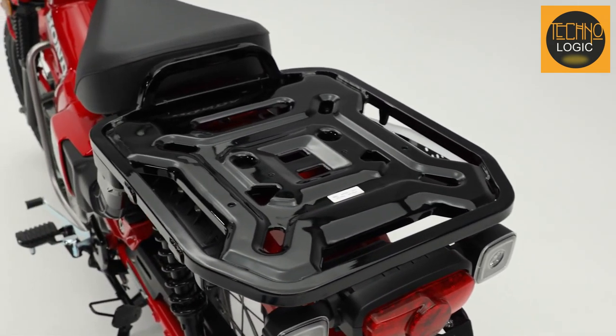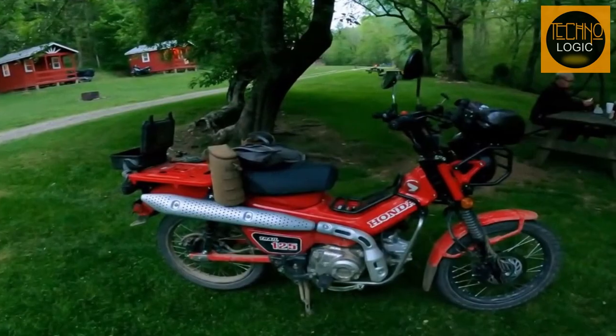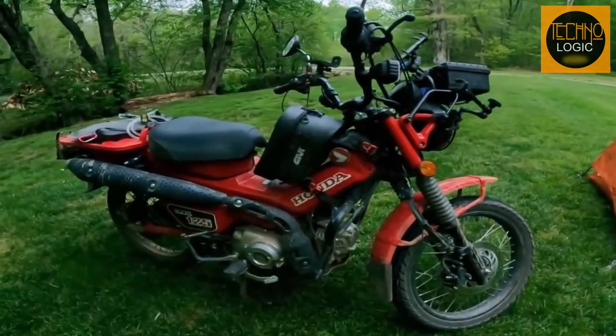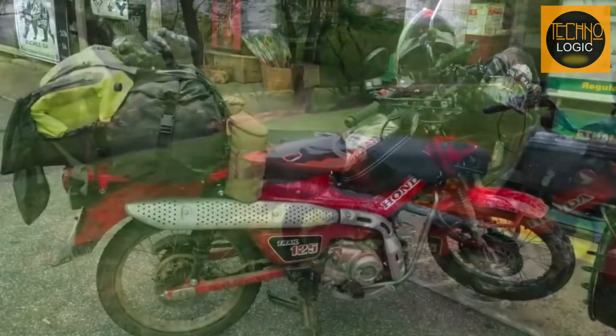The CT125 has a cargo rack at the back that can carry up to 20 kilograms of luggage or equipment for your adventure trips. The cargo rack is made of steel and has multiple hooks for securing your items with straps or bungee cords. It also doubles as a grab rail for passengers or as a mount for accessories such as saddlebags or top cases.